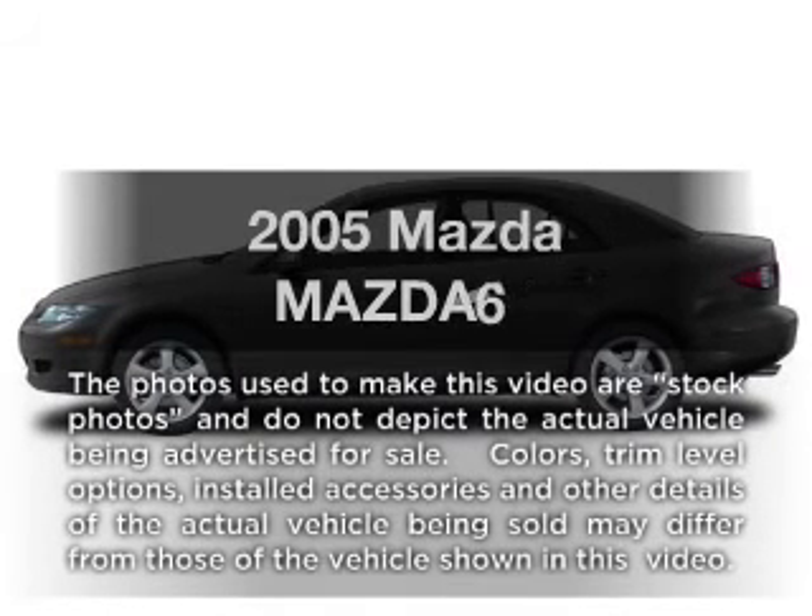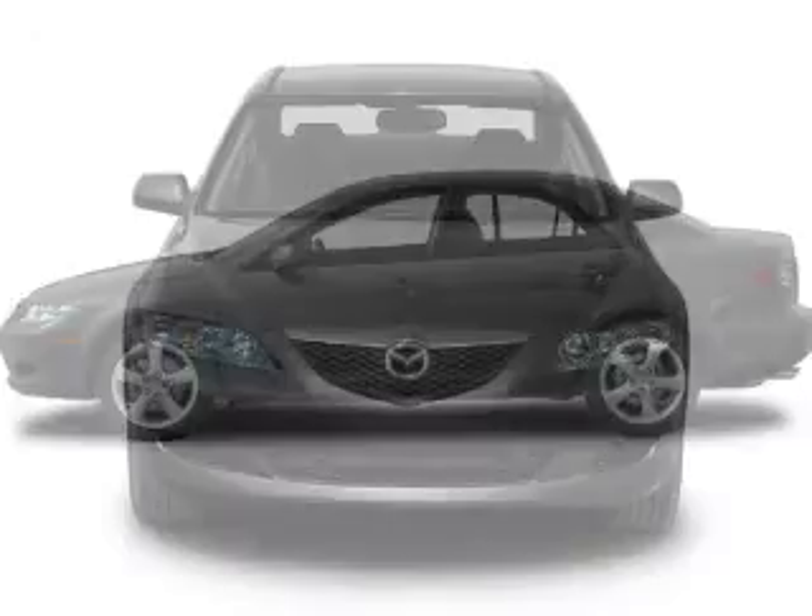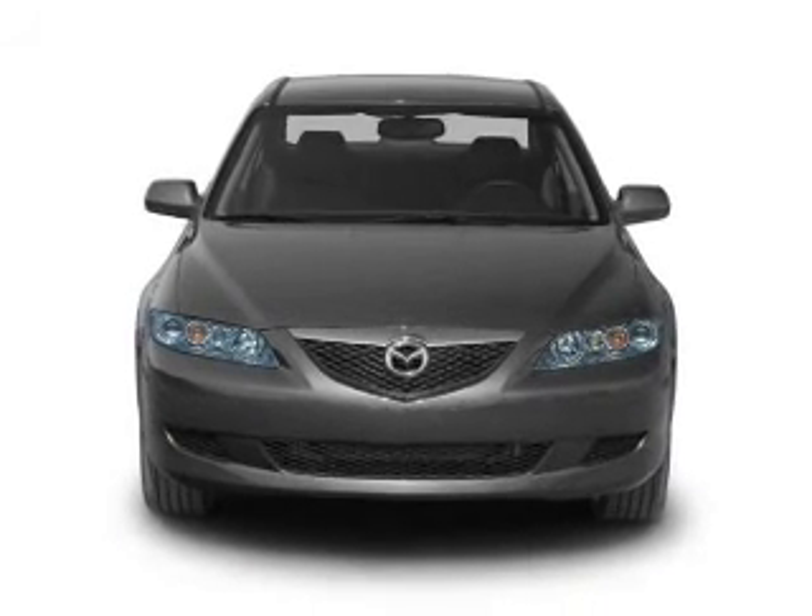Introducing the 2005 Mazda Mazda 6. If you're looking for an automobile with great attributes, look no further.